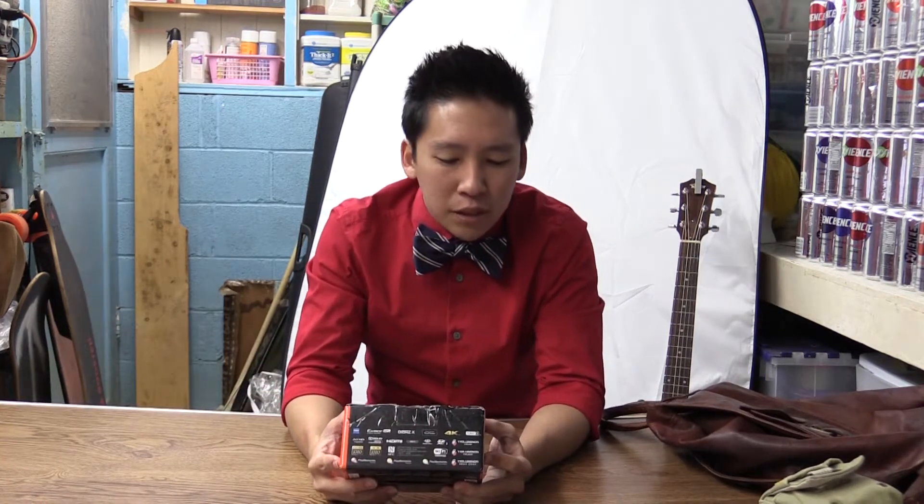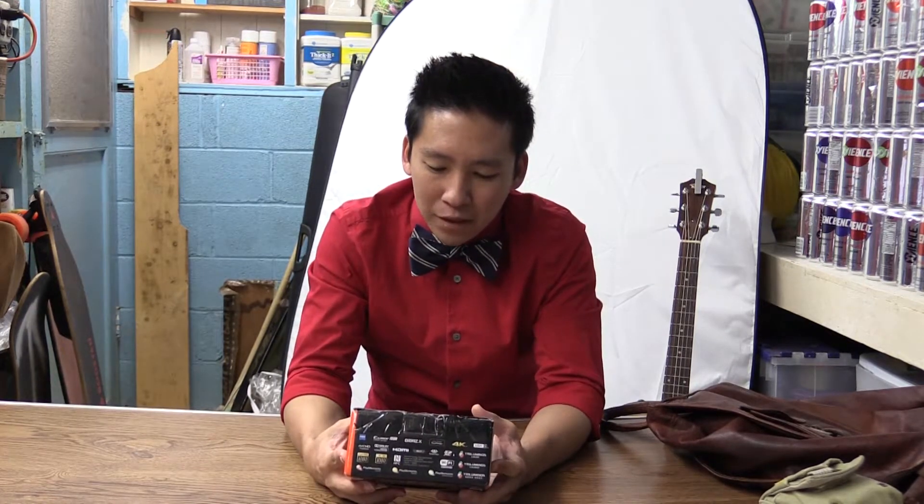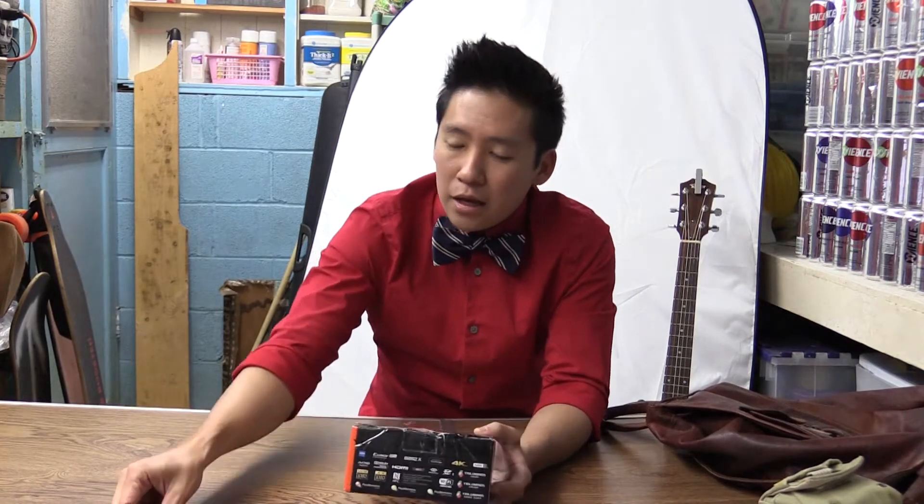It's the Sony RX100 Mark 5. I found this for $683.99 — not a penny more, not a penny less.